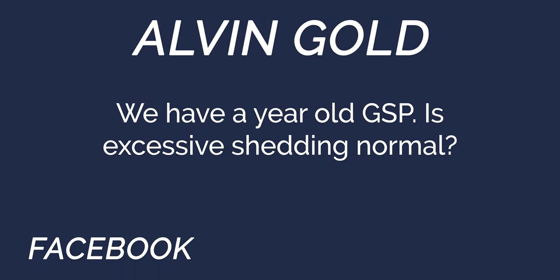Alvin Gold asks: we have a one-year-old GSP — is excessive shedding normal? GSPs do shed. We sweep up quite a bit of dog hair, but we also have a lot of dogs. If there's an excessive amount of shedding, things you can evaluate are what type of dog food they're on, how many baths they're getting, and the time of year. If you think it's way more than it should be, you can make some adjustments and see if that helps. Alvin, throw it in the comments below with a little more information so we can help you better.